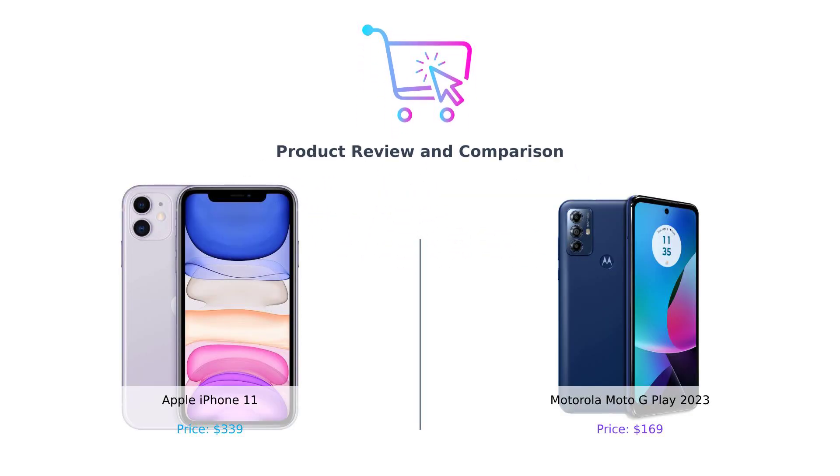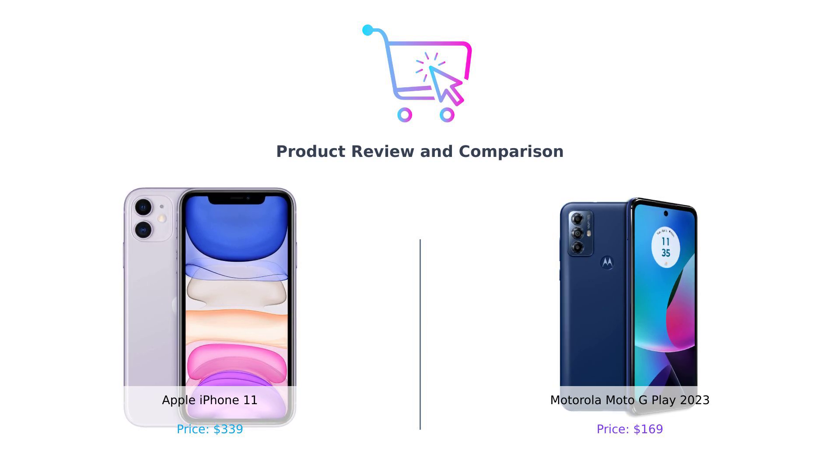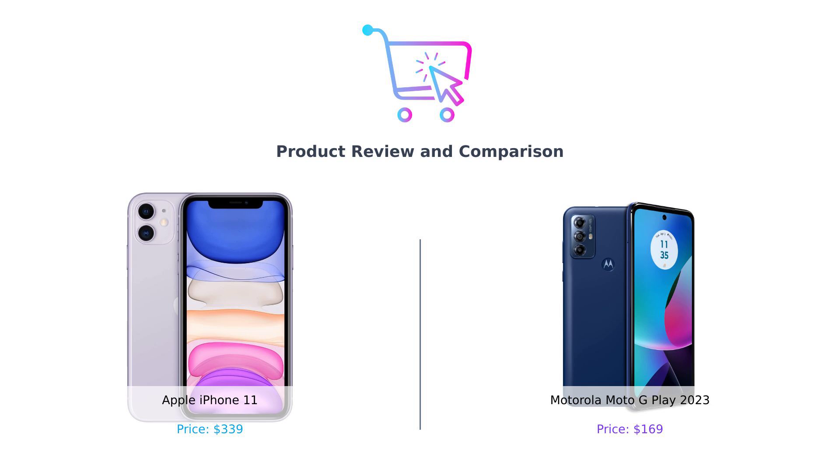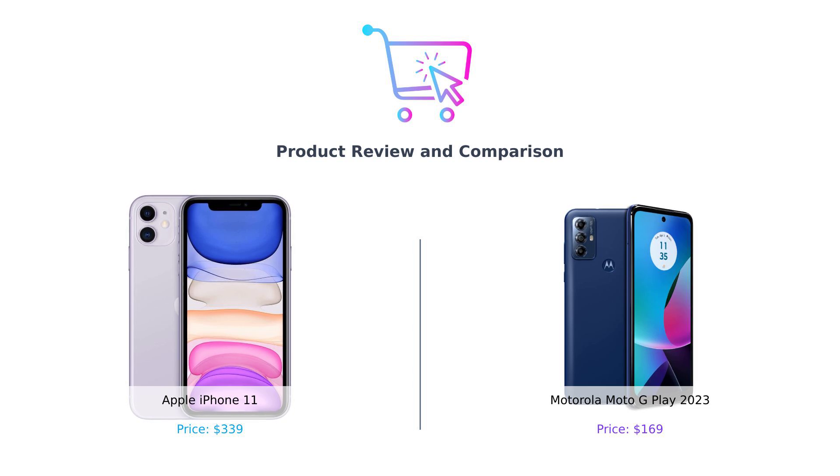Hey there, smart shoppers. Welcome back to another episode of Buy Smart, the channel where we help you make the best purchasing decisions without breaking the bank. Today, we've got an epic showdown between two smartphones, the Apple iPhone 11 and the Motorola Moto G Play 2023. It's like watching Batman versus Superman, but with more megapixels and fewer capes. Let's dive right in.